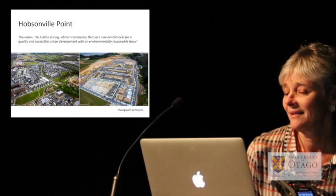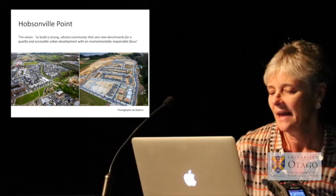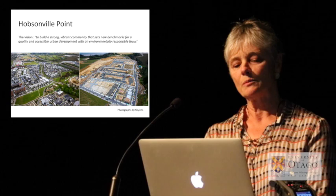The vision was to build a strong, vibrant community that sets new benchmarks for quality and accessible urban development with an environmentally responsible focus.